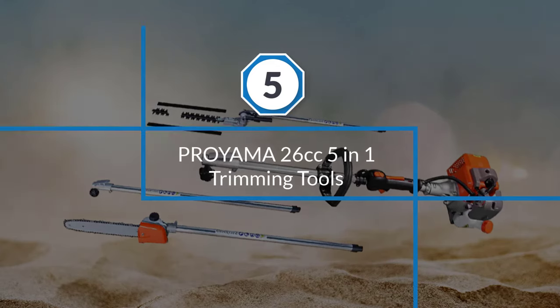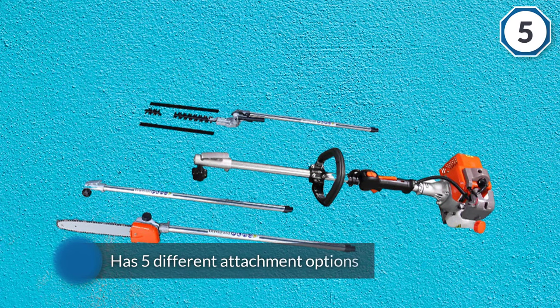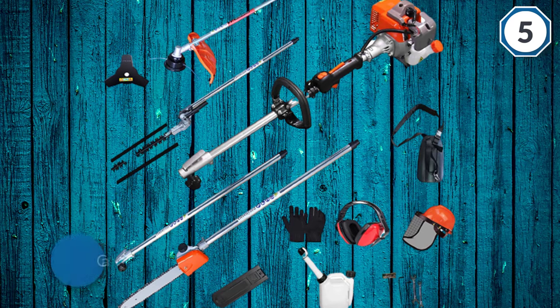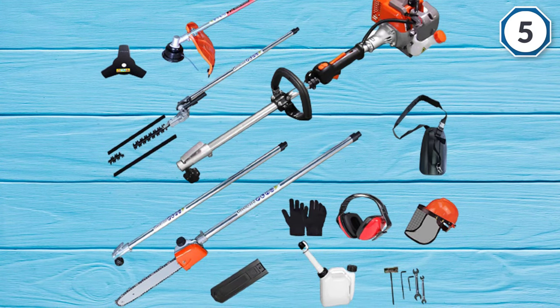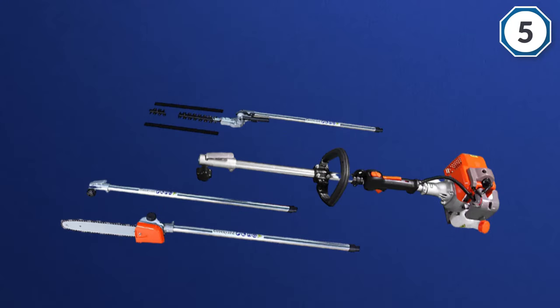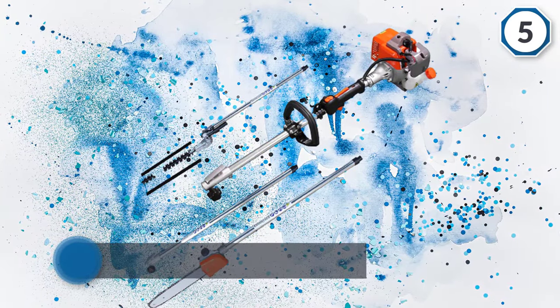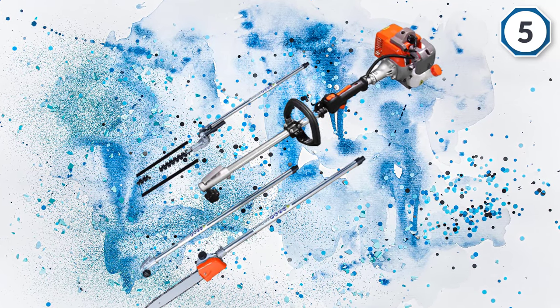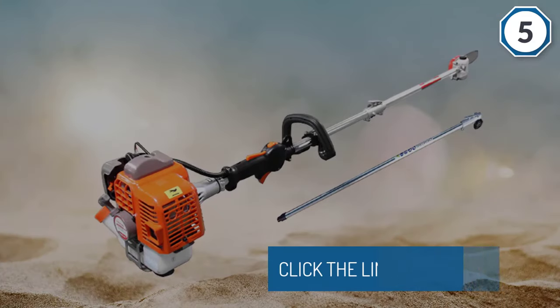Number five: the Pro Yaima 26cc 5-in-1 trimming tool. This is the best value deal for most gardening needs, as it has five different attachment options included in the purchase. You can adjust it from 8.2 to 11.4 feet with a 12-inch cutting length. The 26cc engine is powerful enough to handle any kind of task. The EPA-certified engine consumes less fuel and produces less emission. The high-powered gas engine provides more power than electric-powered pole saws. For safety, it has an emergency stop button that allows you to immediately shut off the machine. For more details, click the link in the description.